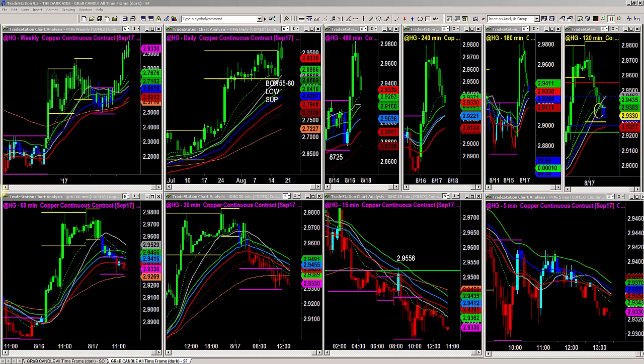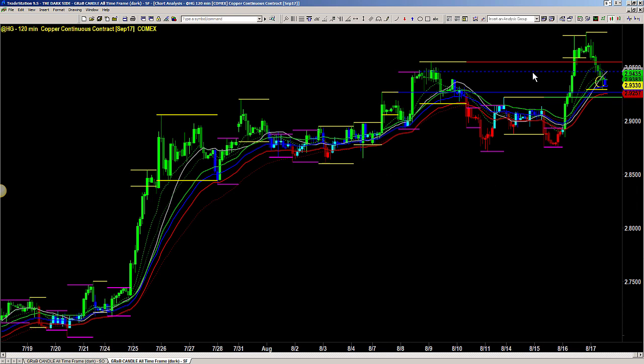Hey Traders, Raghi here. In this recap video we're going to cover some of the bright spots that are in the market right now that might be getting overshadowed by what's been happening in the indexes today as they pull back.